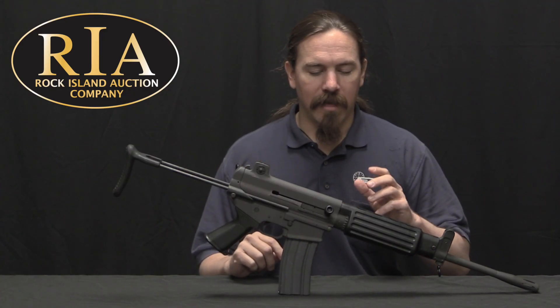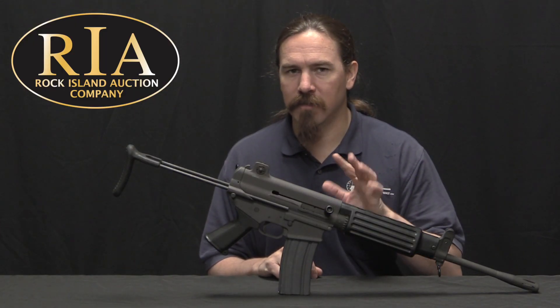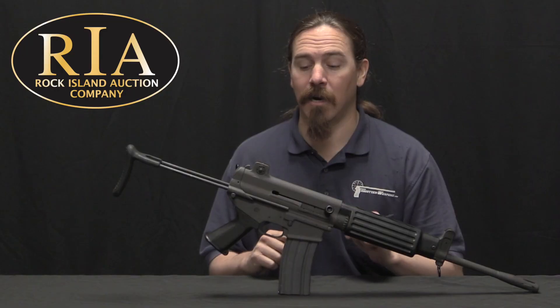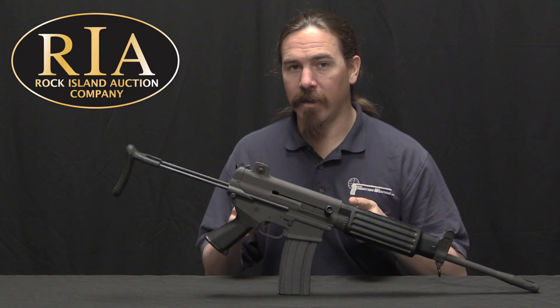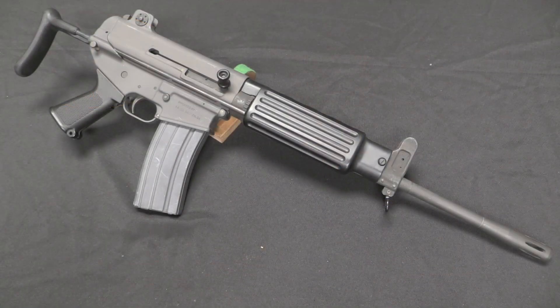They put into development the K1 first and the K2 shortly after. The two have substantially different operating systems, despite also having a lot of parts in common. Not surprisingly, a lot of the elements of this rifle were developed from the M16 platform, because that's what Daewoo had a lot of experience with at the time. However, they did introduce elements from other guns as well.